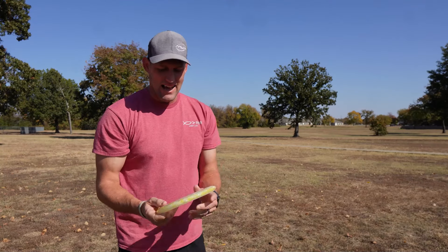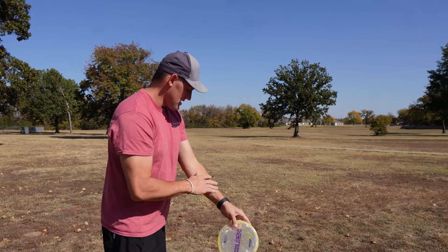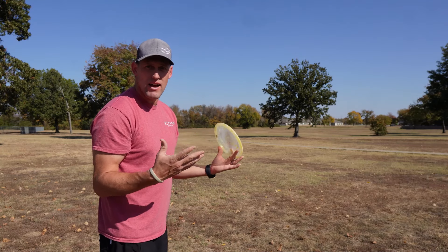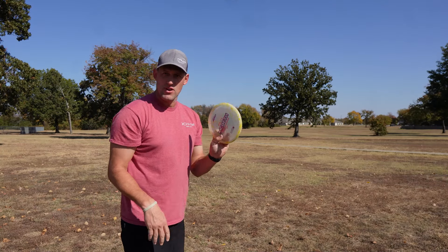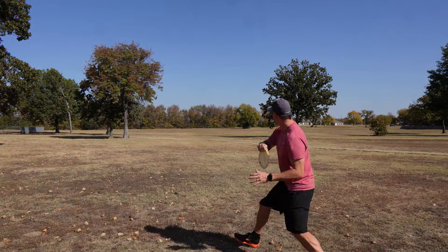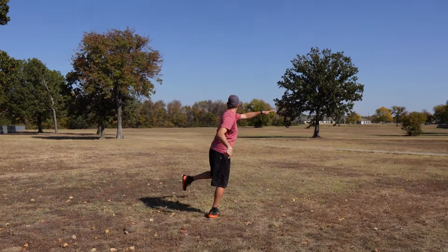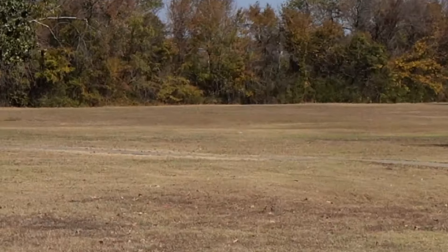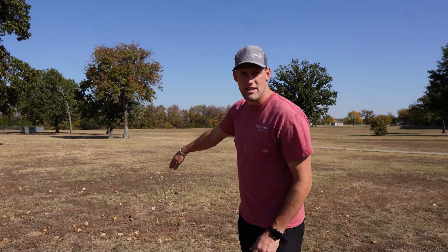Now the Kratos - I have never thrown a Kratos before. I heard it's a more stable Luna; I used to throw Lunas a lot. That actually flew awesome - it was a more stable Luna. It flew really straight with a slight finish. Good job.